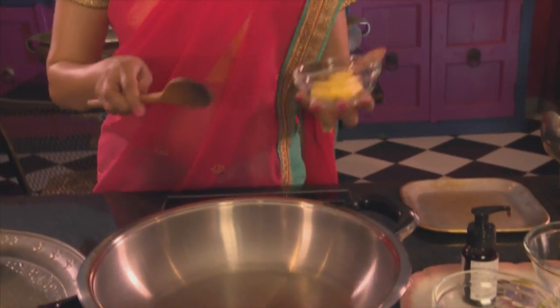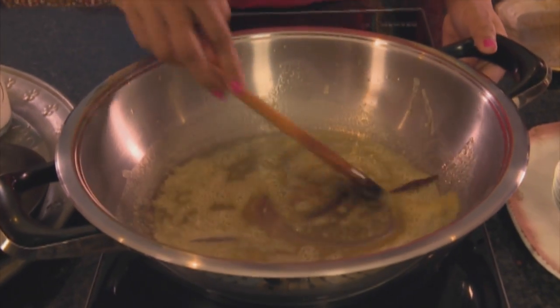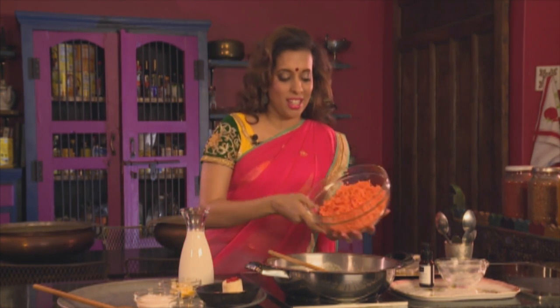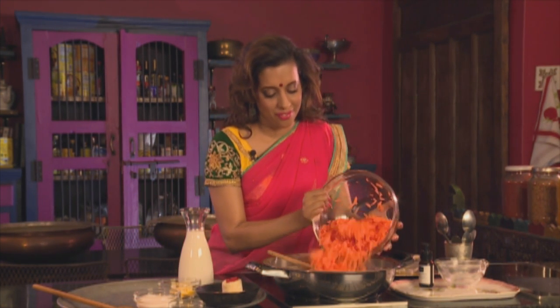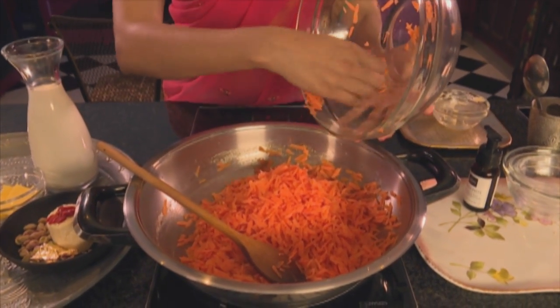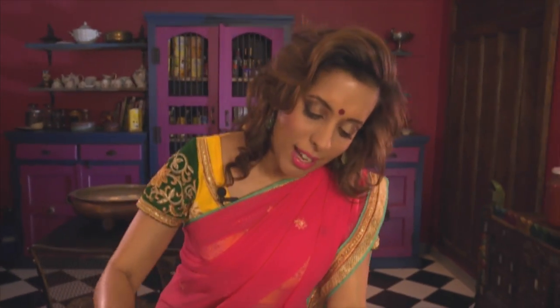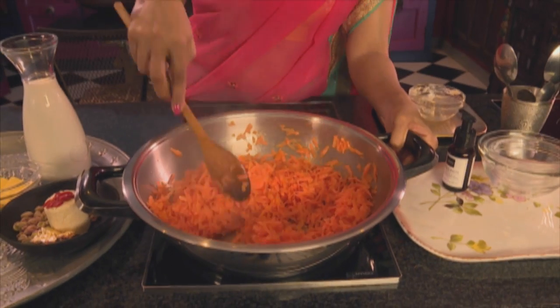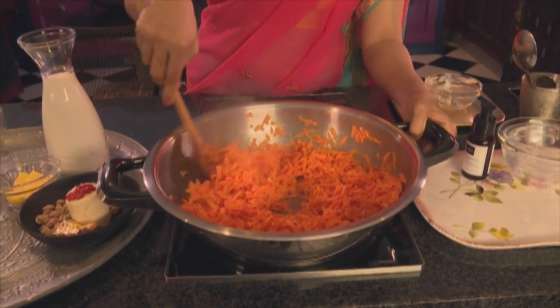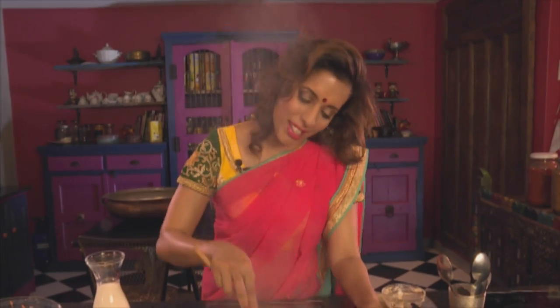Let's start with the gajar halwa. The first ingredient going in is some butter. Once the butter is melted, in goes a cinnamon stick — just a little one. Now add 500 grams of grated carrot and sauté the carrots for about two to three minutes. Stir the grated carrots, making sure they're lightly coated in the butter. This also gets rid of that excess moisture in the carrots.